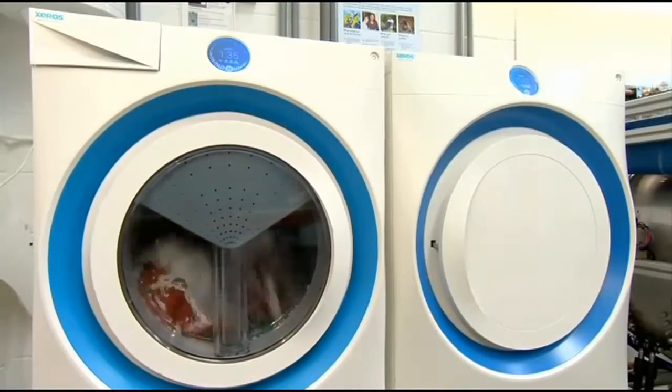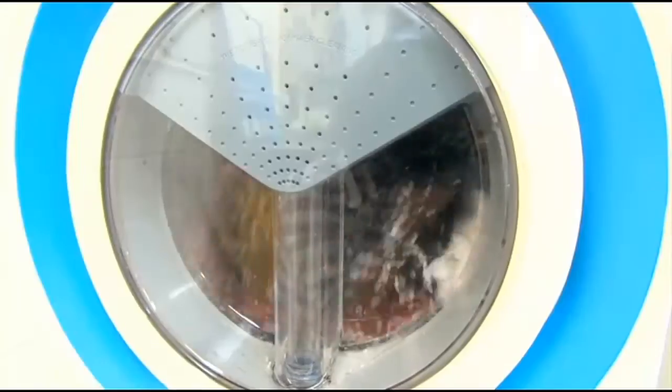Engineers are working on a washer-dryer model for American homes they hope to sell within two years. Manufacturers say that the bead technology lets you throw whites and colors into the same load, no problem. And the recycled beads are used to make car dashboards.